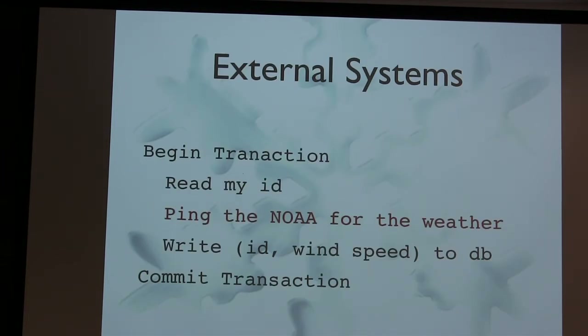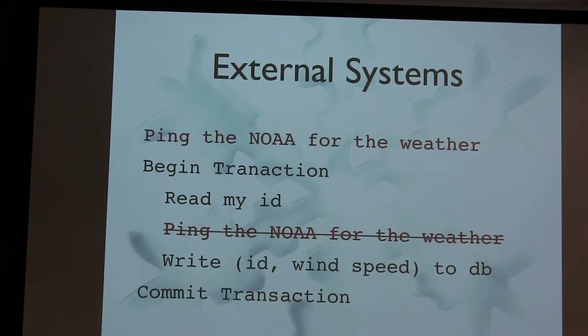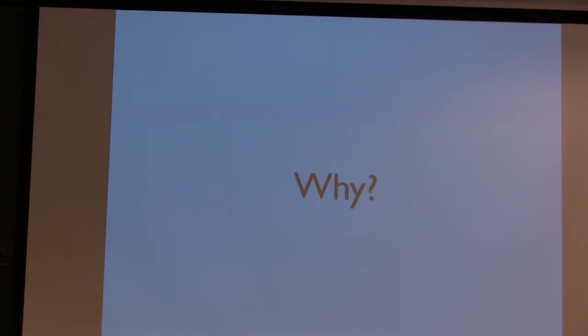External systems are also a big source of non-determinism. If this is a stored procedure or code you're running on different systems — beginning a transaction and asking the NOAA weather service what the weather is, then storing it — if I run this twice on two different systems, it's possible the wind has gone up a little since you asked. The right way to handle this is to move calls to external systems outside of the transactional context. If your client gets the weather, you can apply that single write as many times as you want to different systems and get deterministic results.